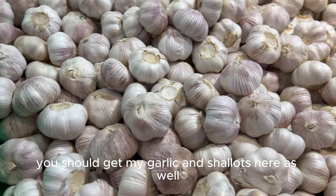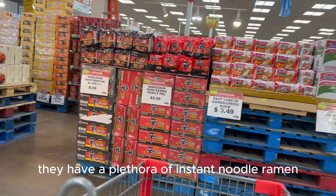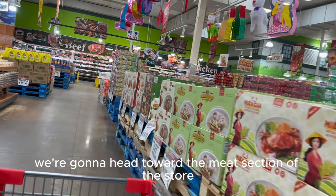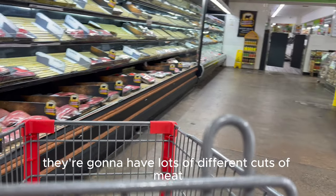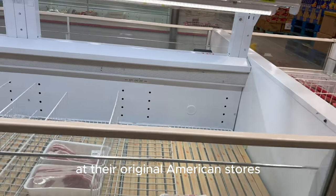I also get my garlic and shallots here. They have a plethora of instant noodles and ramen. Now we're heading toward the meat section of the store. Since this is an international market, they're going to have lots of different cuts of meat that you probably wouldn't typically find at regular American stores.